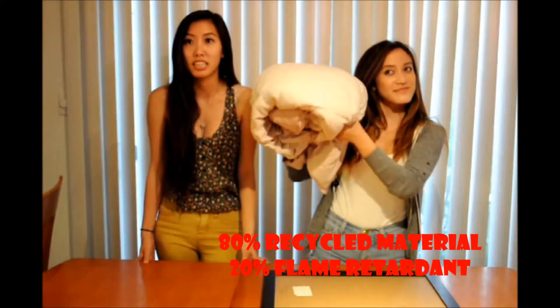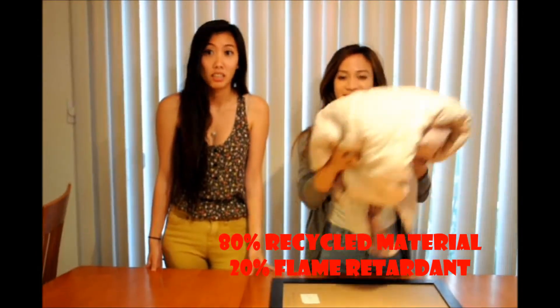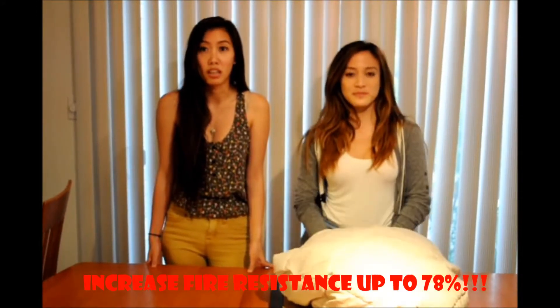Did you know it takes only 10 minutes for a normal house to burn? As opposed to a cellulose-insulated house, which takes one hour and 10 minutes to burn. The cellulose insulation is made of 80% recycled materials and increases fire resistance by up to 78%. So if you want to buy the product we have, you can call...